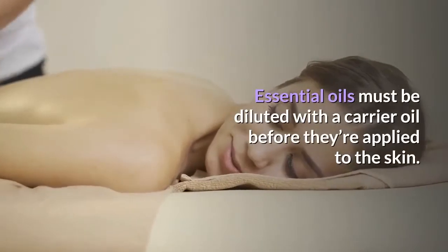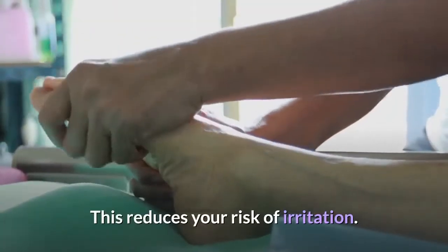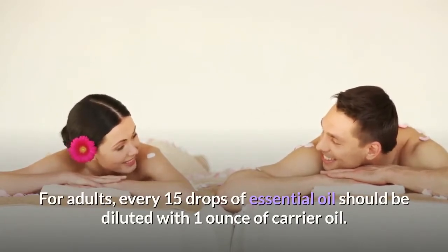Essential oils must be diluted with a carrier oil before they're applied to the skin — this reduces your risk of irritation. For adults, every 15 drops of essential oil should be diluted with 1 ounce of carrier oil.